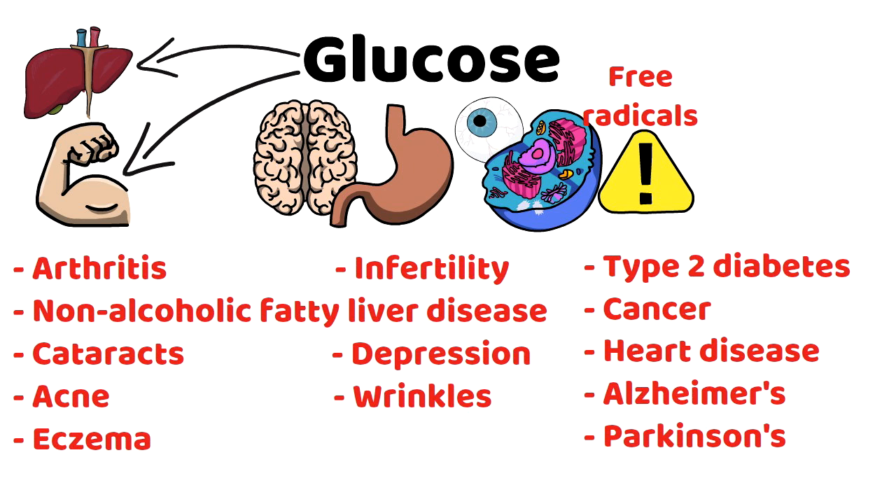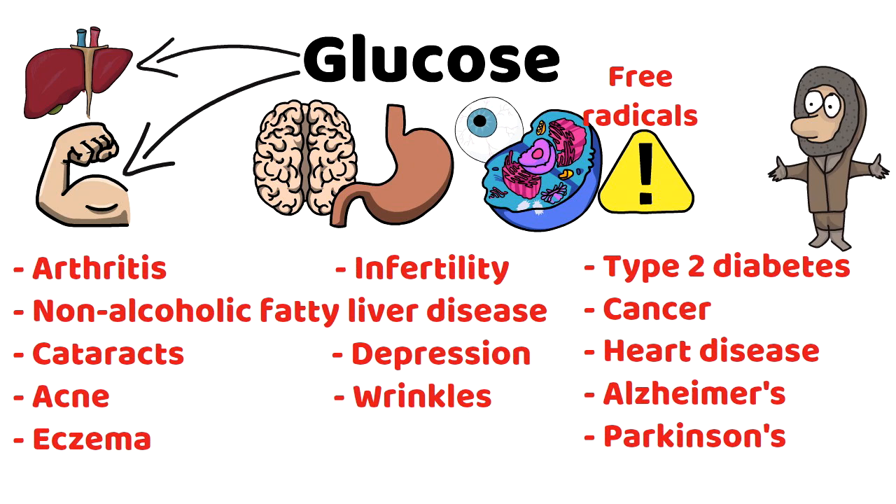Even if our bodies use glucose, that doesn't mean we have to consume it. The body can make it on its own. And that is why Inuits who eat little to no glucose can survive on a diet only consisting of fat and protein.